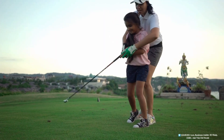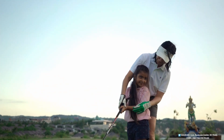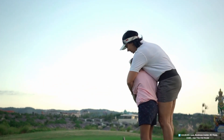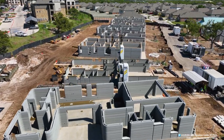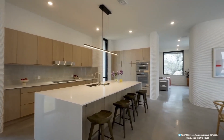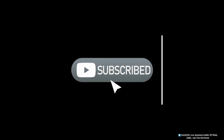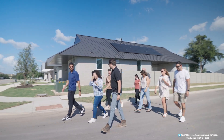Could you imagine living in a home built layer by layer in mere days, blending cutting-edge technology with affordability and sustainability? Would you consider building a 3D-printed home if offered the chance? Share your thoughts in the comments below, and don't forget to like, subscribe, comment, and share this video to join the conversation about the future of housing.